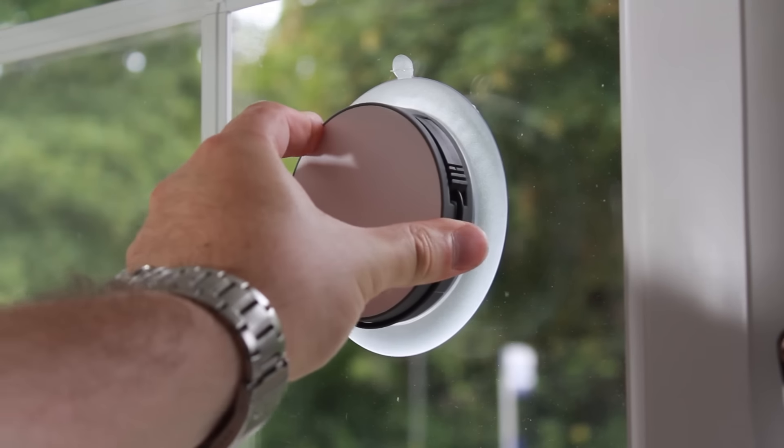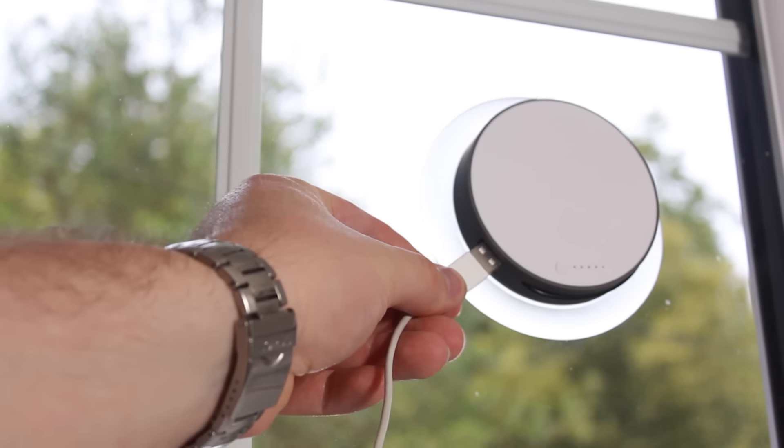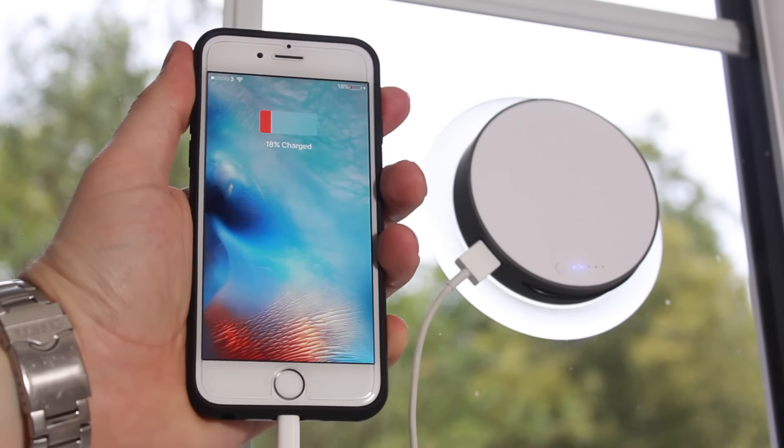Attaching to any window, this incredible charger is perfect for use at home, in the office, or even the car. Leave it in place and connect to your charging cable when required to get that extra boost that your phone so desperately needs.